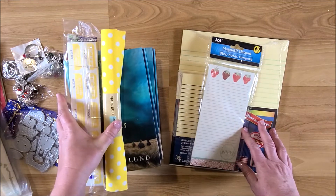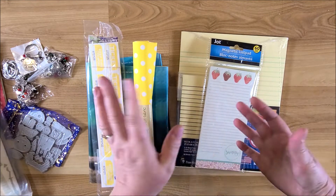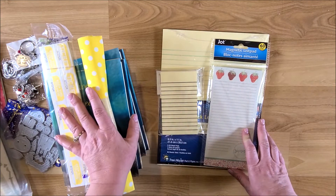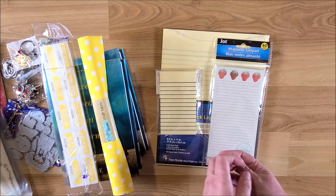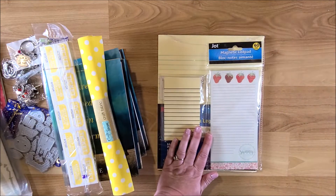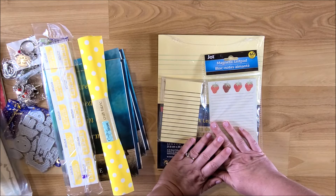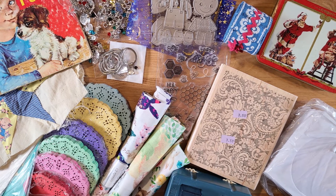I hope you enjoyed this haul video of junk journal supplies! I haven't done one in a while since I haven't been buying as much lately. I'll be starting my bee journal soon, making more Strawberry Shortcakes, possibly Candyland journals, and I have a ladybug journal coming up — that'll be in my Etsy shop in a couple of days. If you enjoyed this video, give me a thumbs up, leave a comment, subscribe, and I'll see you next time. This is Kim with Creative Crafticality — bye, God bless!